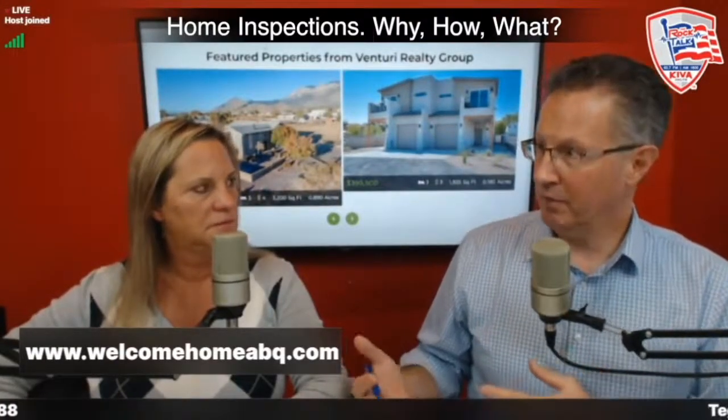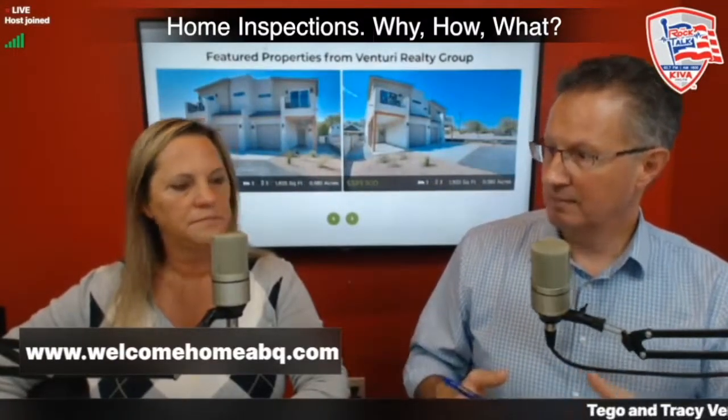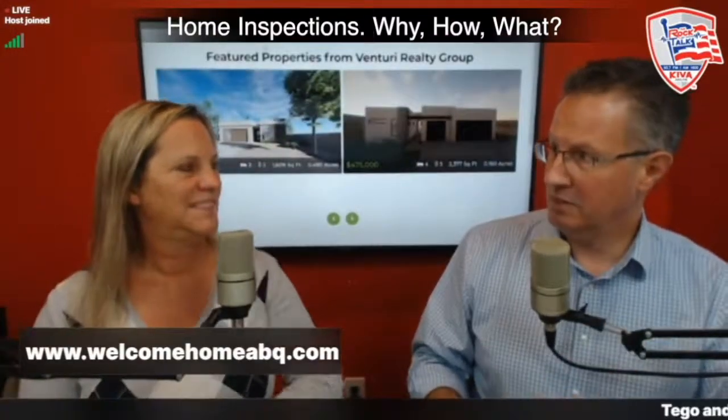We get a lot of questions about home inspections, and in just about every real estate transaction — when there's a buy-sell — some sort of inspection is done. I want to go through what those options are and what buyers should be thinking about. First off, what's the difference between a home inspection and an appraisal?